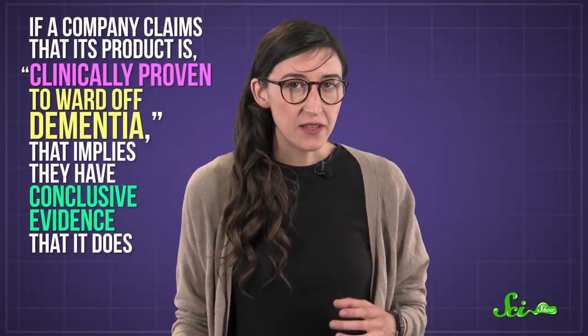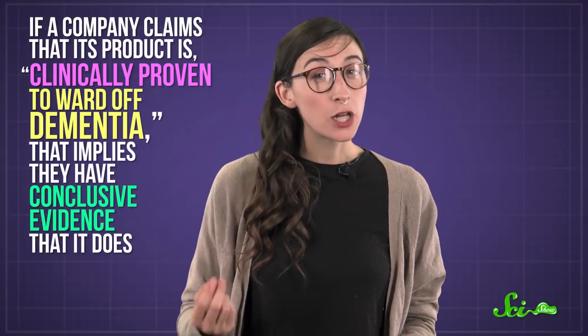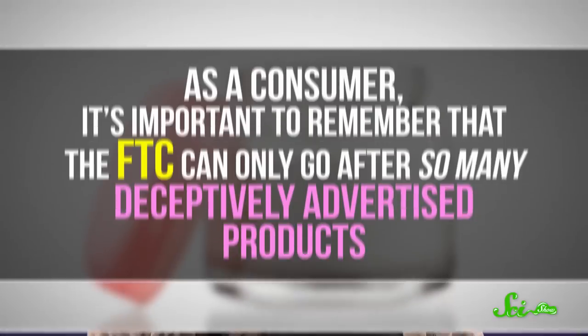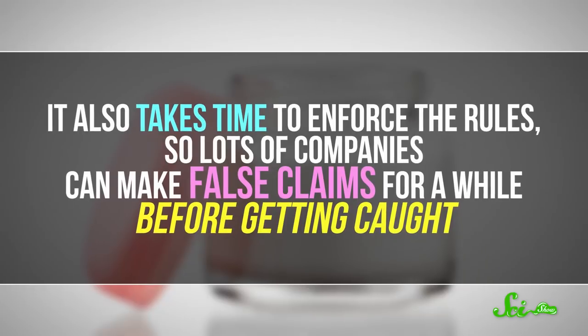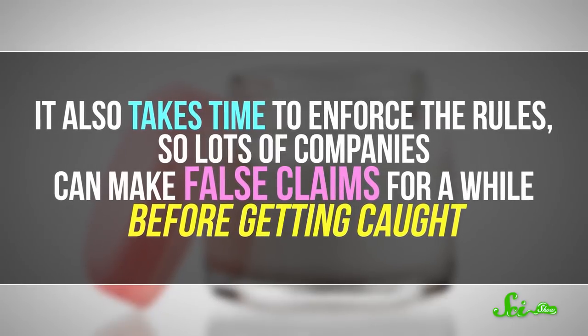For example, if a company claims that its product is clinically proven to ward off dementia, that implies they have conclusive evidence that it does. So if they can't produce data to support the claim, the FTC can hit them with a fine. That's happening in a couple of high-profile cases, like the brain game maker Lumos Labs. The FTC told the maker to stop using misleading statements and slapped it with a $2 million fine. But as a consumer, it's important to remember that the FTC can only go after so many deceptively advertised products. It also takes time to enforce the rules, so lots of companies can make false claims for a while before getting caught.